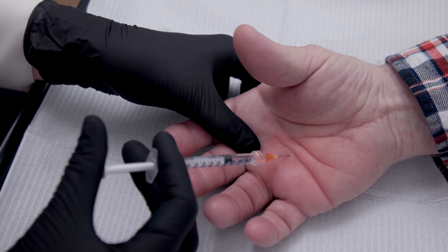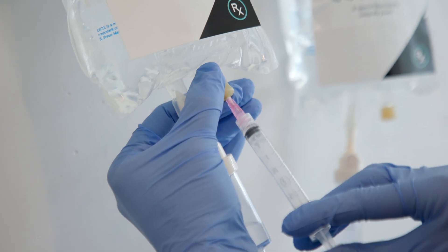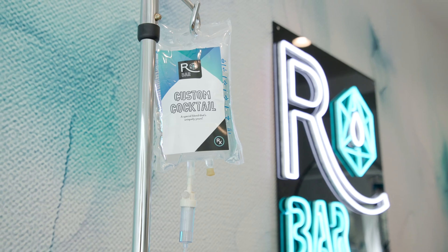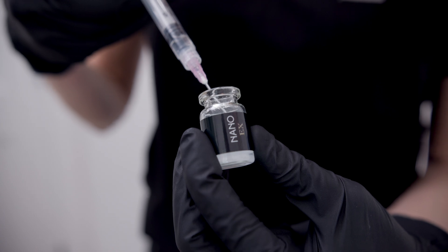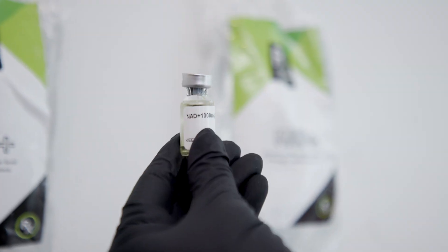Stem cells are incredible because they can transform into any type of cell. They act as a building block for your body, but exosomes — they're even better. At the R-Bar, we're proud to offer cutting-edge exosome therapies, peptide treatments, PRP, PRF, and NAD.